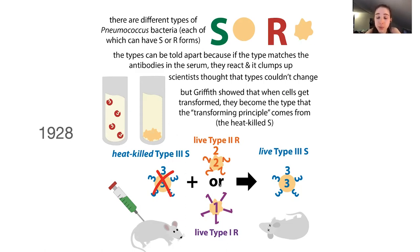Griffith showed that you can get these bacteria to transform into a type three if you give them something from the type three S. There was something in there that provided the genetic information needed to make that type three material and kill the mouse. He was able to distinguish and show that the type was changing because these types have different reactogenicity — he could tell between types based on an agglutination strategy with antibodies against the different types.